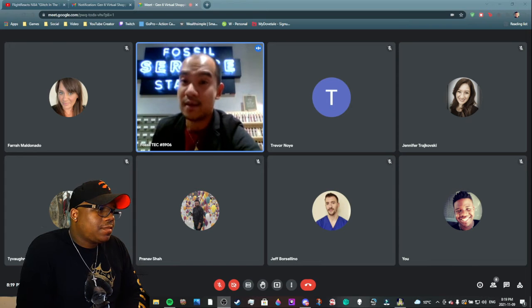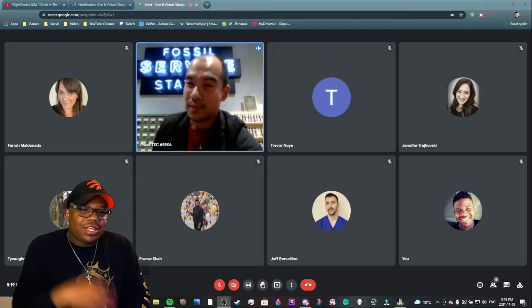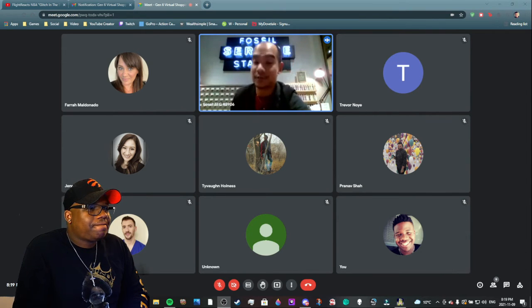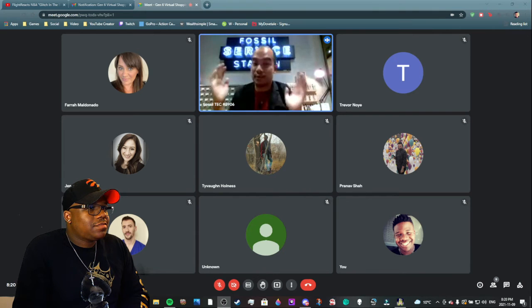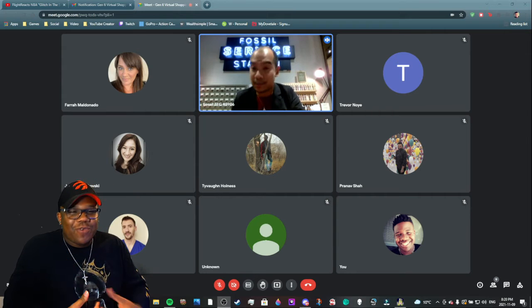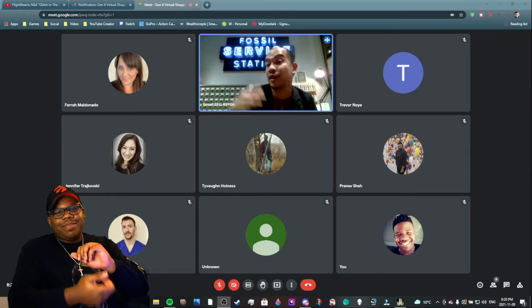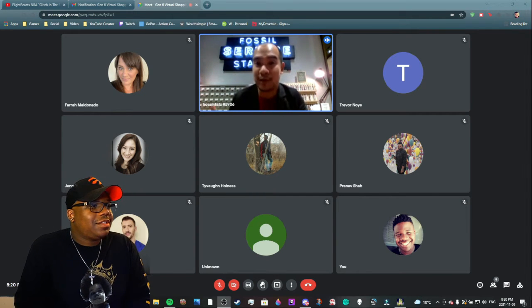Ryan performs a live SpO2 reading — the result comes back at 94%, which is good. He notes you want to keep your blood oxygen level between about 85 and 100 at any given time. He explains these wellness features are just metrics to give a picture of your health: step tracking, sleep tracking, and blood oxygen tracking are three parts of your wellness journey alongside fitness.